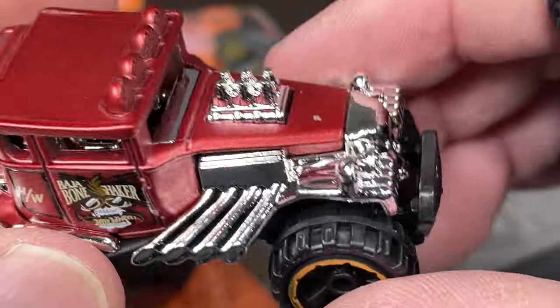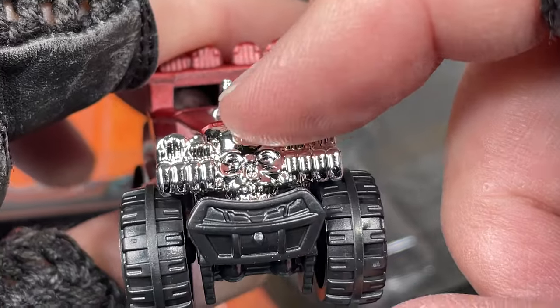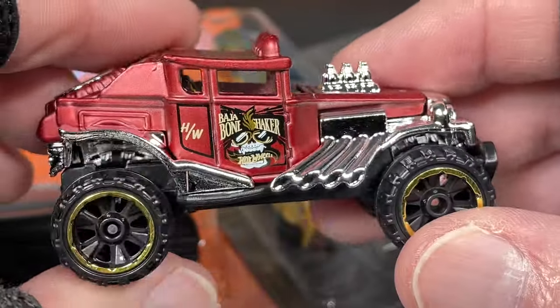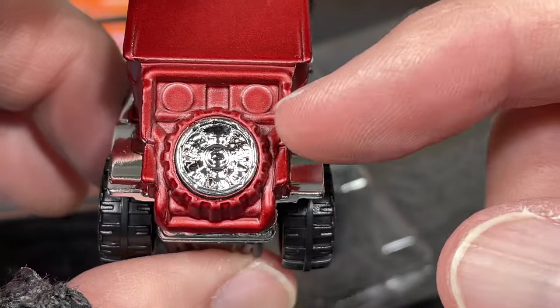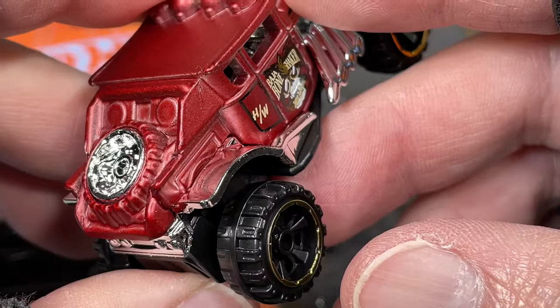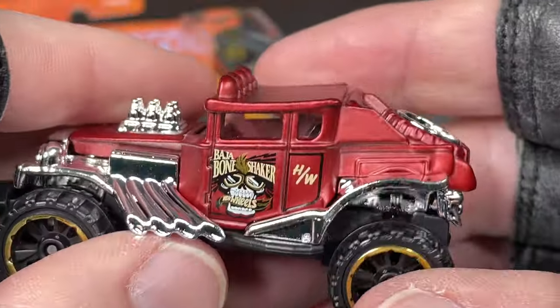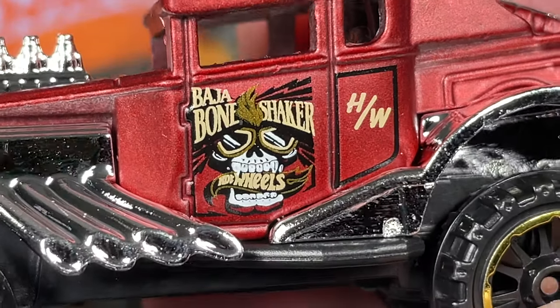Big pipes coming out the sides, big engine up top, and there's the skull in the front. It has lights on top, a spare tire in the back with the wheel inside, and chrome tires painted in kind of the same color as the body. You can see 'Baja Bone Shaker Hot Wheels' right there.